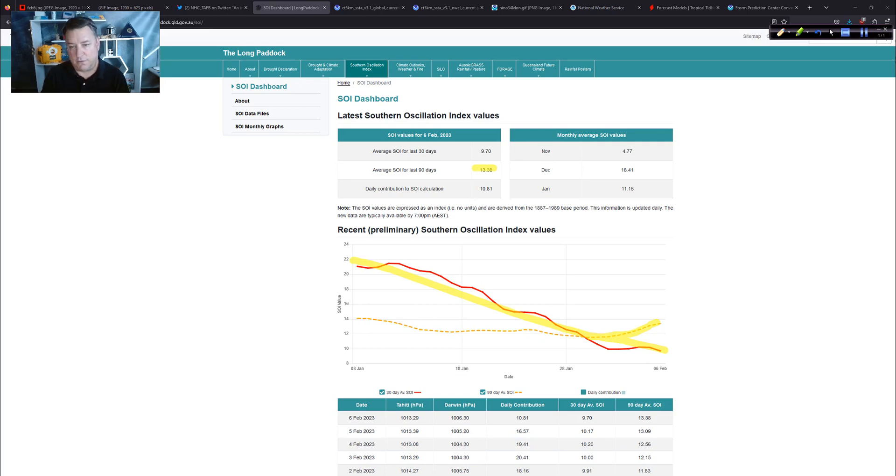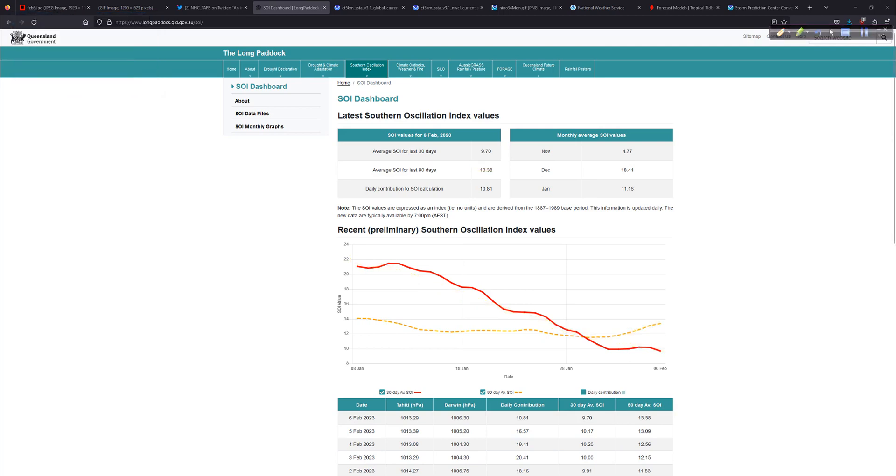Typically, the Bureau of Meteorology down in Australia classifies the SOI being above 7 as, in general, La Niña-type territory. All this does is tell us about the pressure patterns. When the pressures are lower in the Western Pacific, you generally have those trade winds moving towards that lower pressure at a more brisk pace, keeping the water stirred up — a La Niña in place. It's when that pressure pattern changes — with lower pressure east in the Pacific — that you switch those winds around to more westerly, and you change things up. We haven't seen that yet; it's not in the SOI numbers.